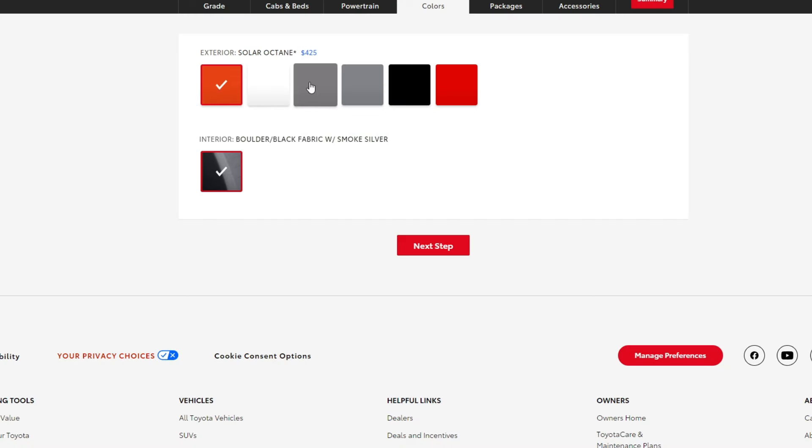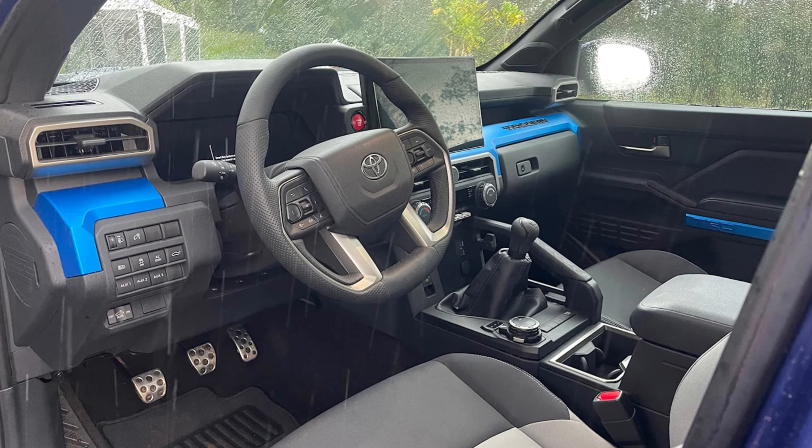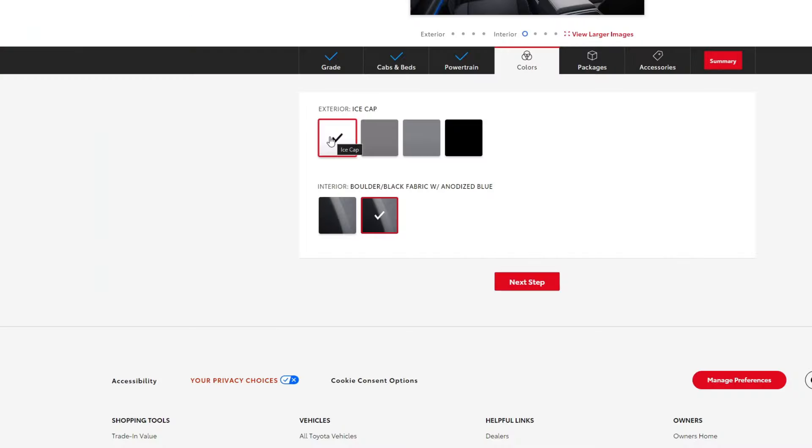With the TRD Pre-Runner, there are some interesting color combinations based on which fabric color you pick for the inside. If you get the boulder/black fabric interior, you can get solar octane — which I love on the TRD Pro — ice cap, underground, silver metallic, black, and supersonic red. If you get the boulder/black fabric with the anodized blue trim, which is pretty interesting looking, you're limited to ice cap, underground, silver metallic, or black.